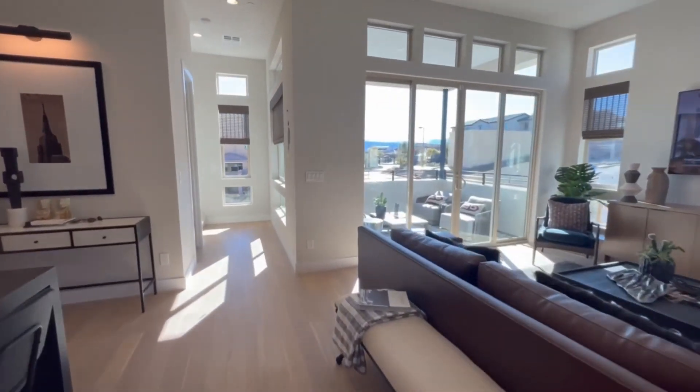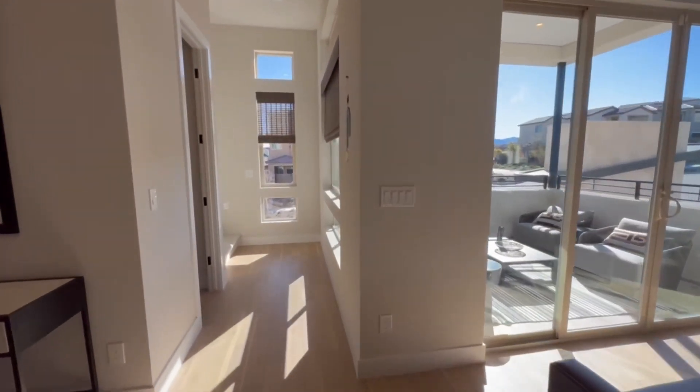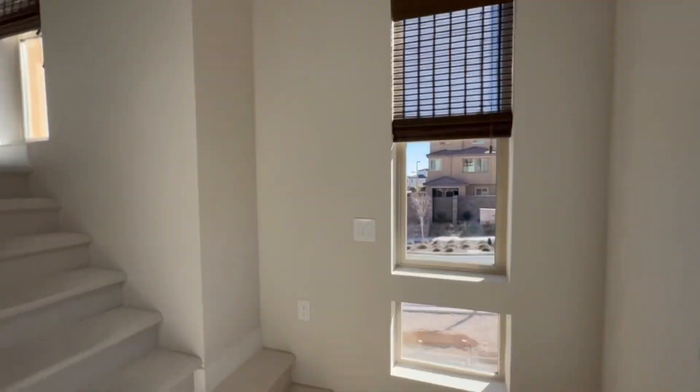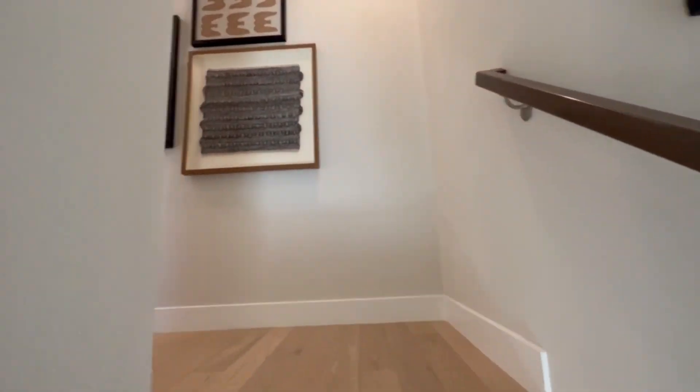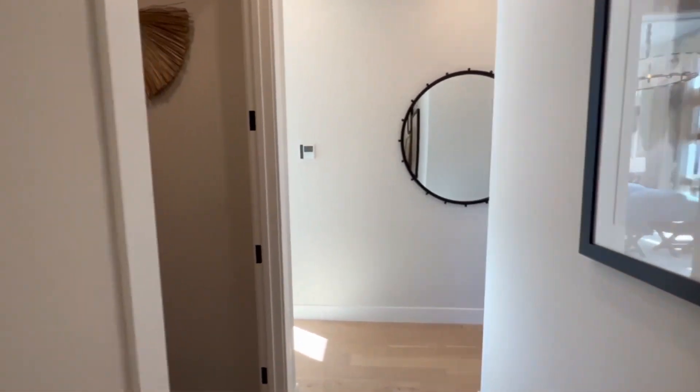Let's go over some of the specifications of the home. This home is built with three to four bedrooms, two and a half bathrooms, a two-car garage, three stories, and it's about 2,100 square feet.